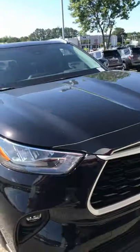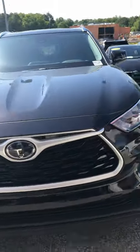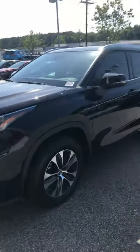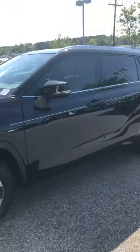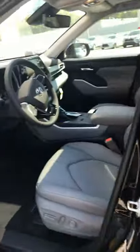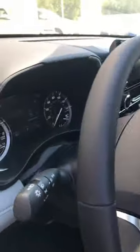Just give me a buzz so we can set up a time for you to stop by and I'll go over all the options in detail. Again it's Ashley over at Marc Jacobson Toyota. The number is 984-209-2585.